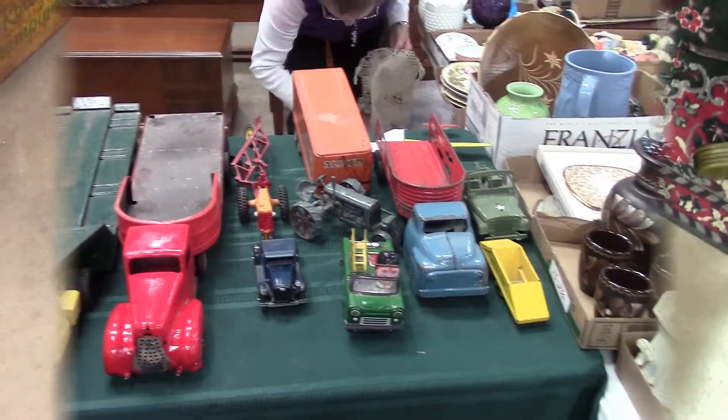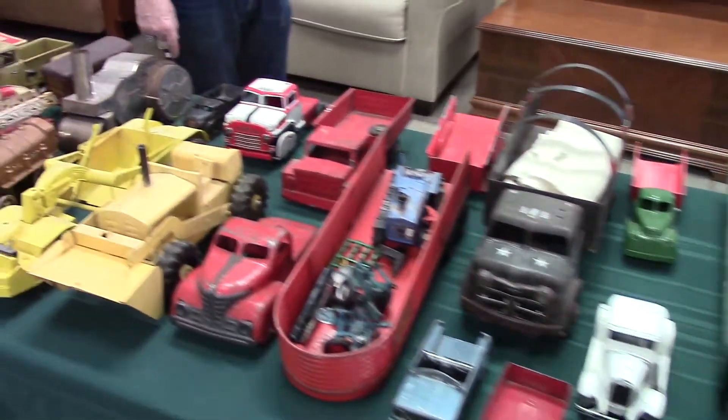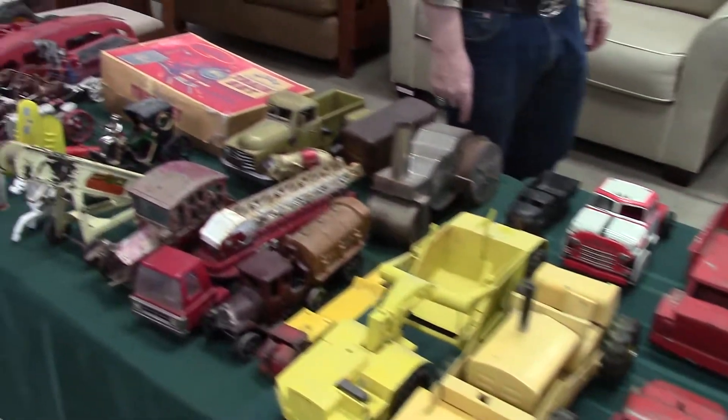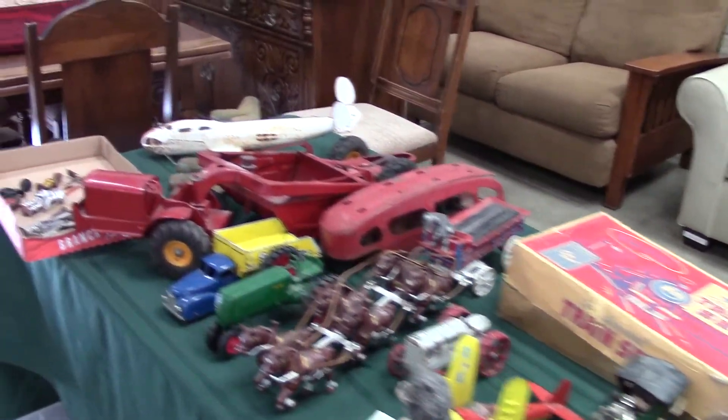For everybody that likes old steel and iron toys, look at this table's worth. Wow. I wish I had a million bucks — I'd come buy them all.